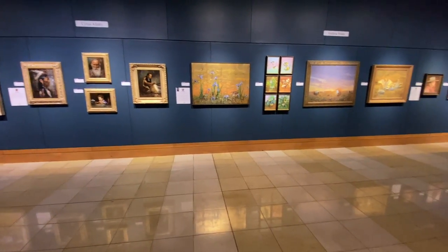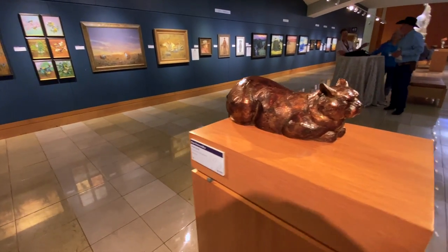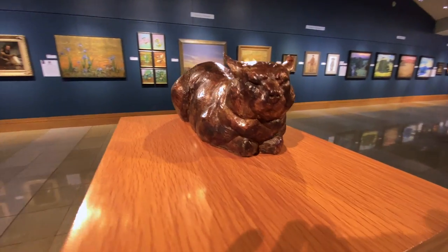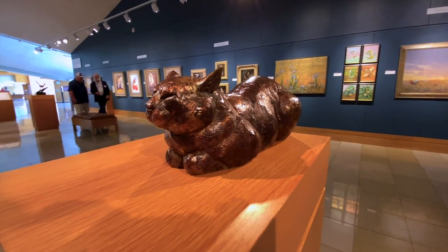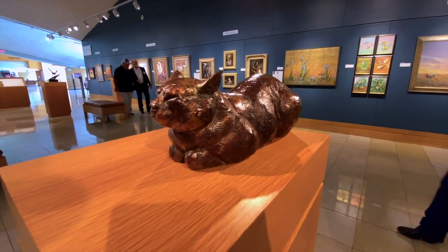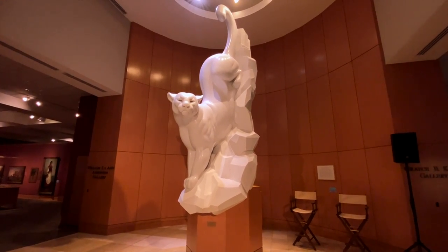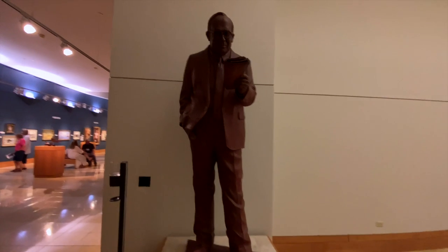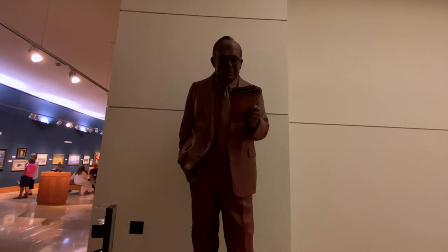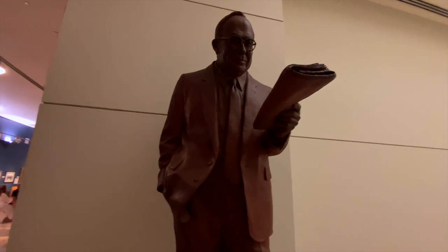I know I said the white bunny was my favorite thing here at the museum so far, but check this out — how do you beat a bronze statue of a sleeping cat? You can't. And here's a statue of the man for which this wing of the museum is named: Edward L. Gaylord.